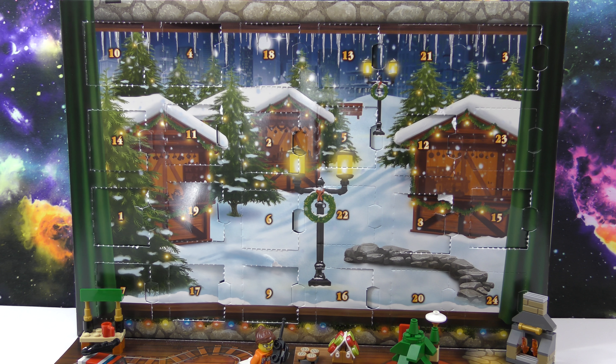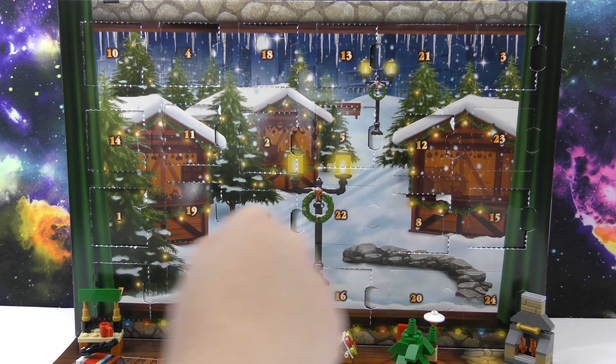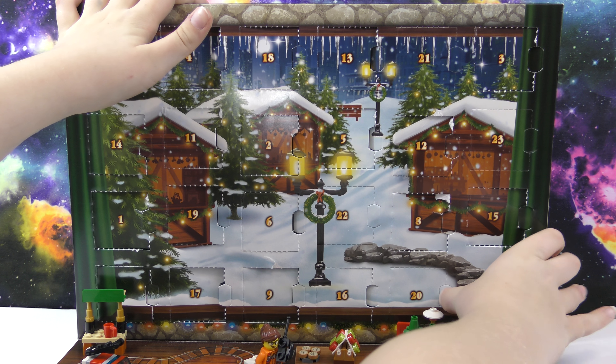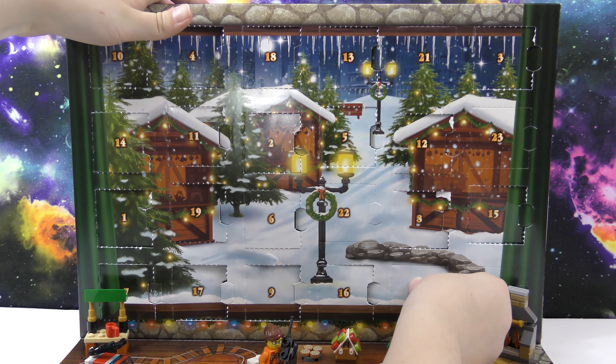Hello, welcome to another week at Awesome Collectibles video! Today we're going to be opening Day 20 of our Lego City Advent Calendar. It's five days until Christmas, and I think there's only four days left on this.